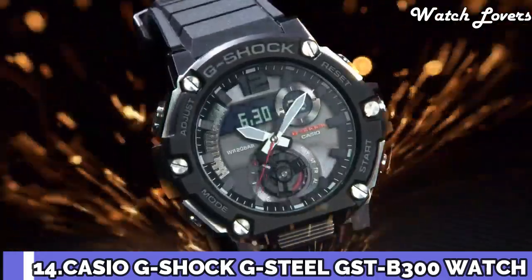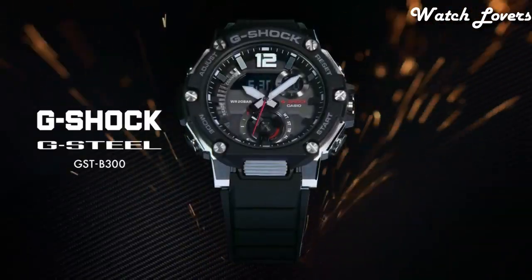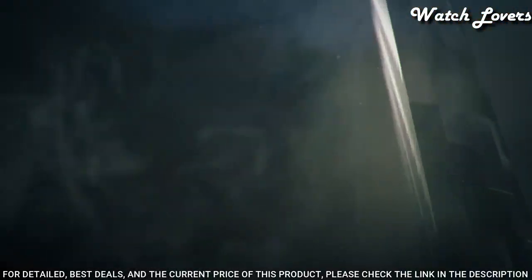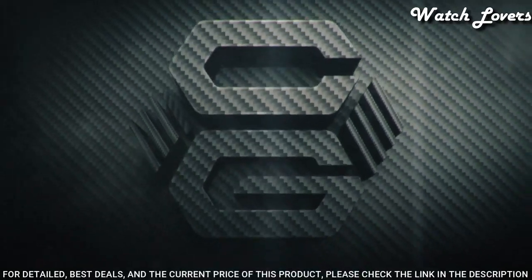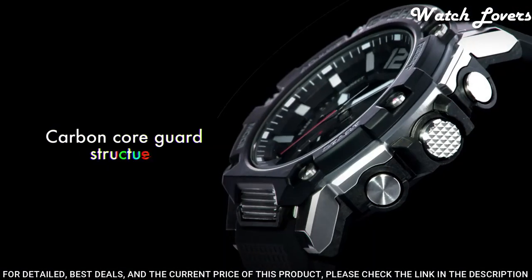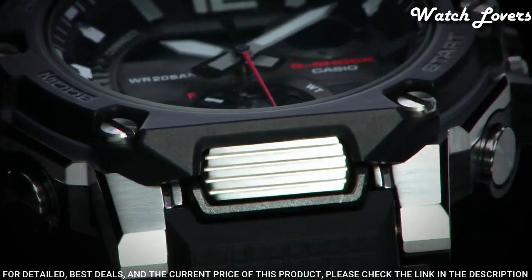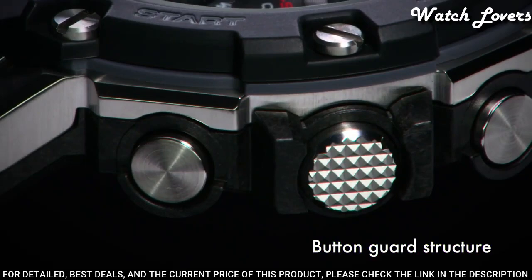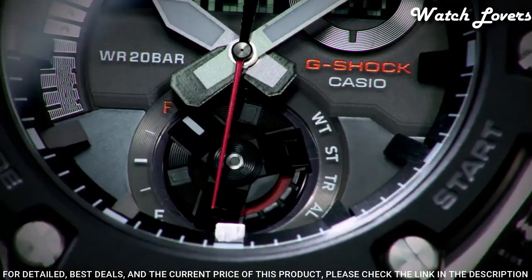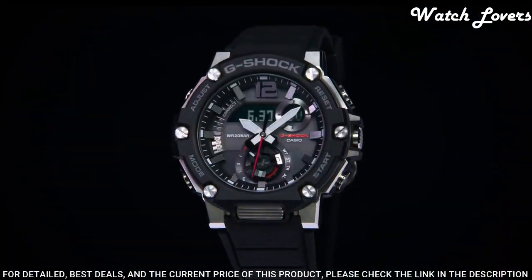Number 14: Casio G-Shock G-Steel Military Style GST-B300 Watch. It is equipped with Japanese solar quartz movement. Case dimensions are 50mm in diameter and 15.5mm in thickness. Display type analog digital. This timepiece has mineral glass, polymer band, band color black. 200-meter water resistance.